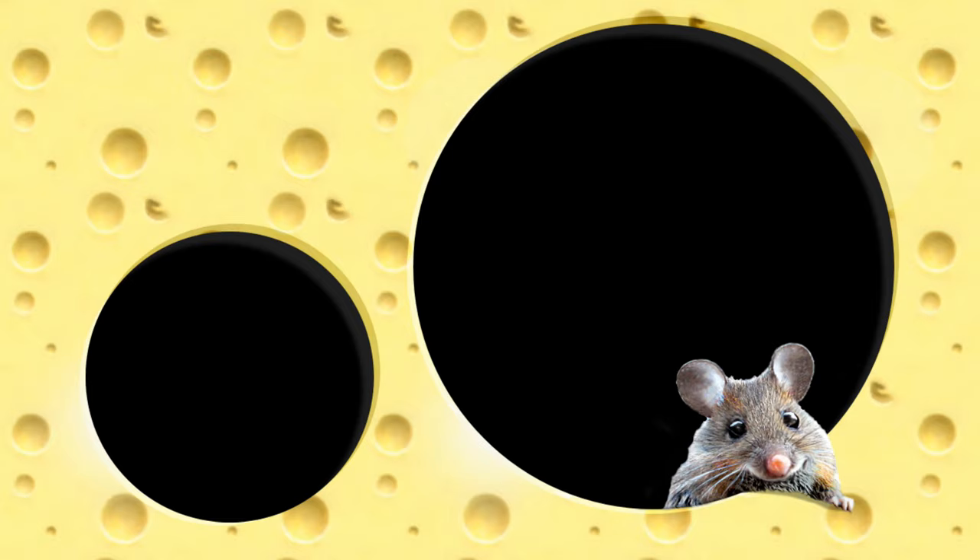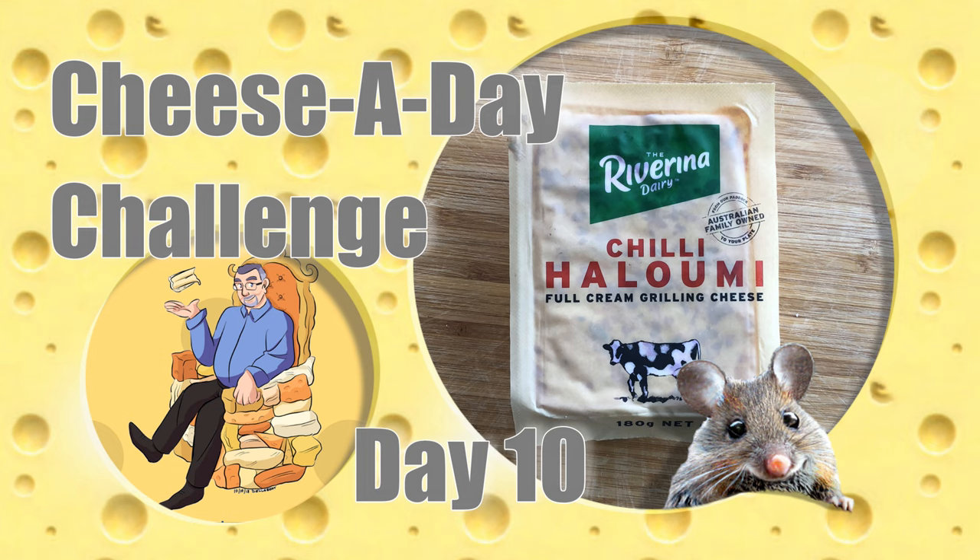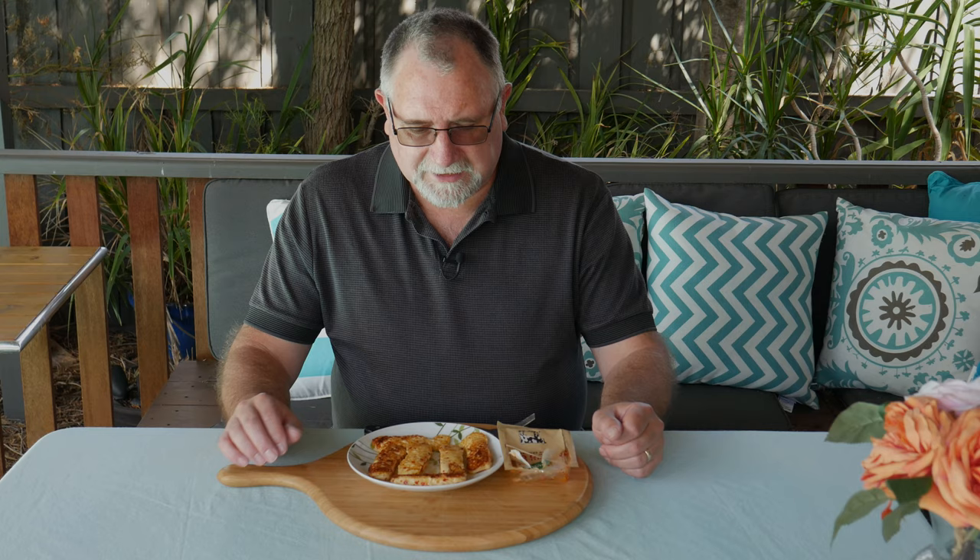G'day Curd Nerds, welcome to day 10 of the Cheez-a-Day challenge. Today's cheese is Riverina Dairy Chilli Halloumi.